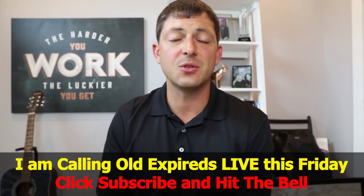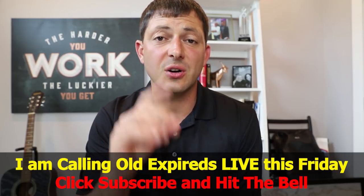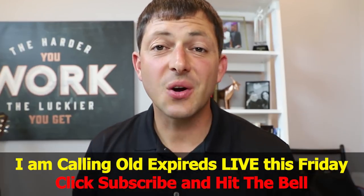Before I get into the phone scripts, I want to let you know that this Friday I'm going to be calling old expireds live right here on YouTube. There's a link in the description where you can click and turn on notifications so you get notified when I go live — that's 3 p.m. Central time this Friday.